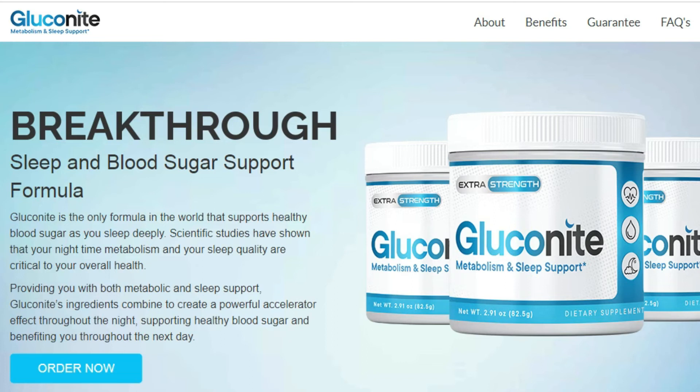That's the exact question I was asking myself the first time I tried Gluconite. Do you know what? I tried it anyway. Nothing else I tried helped — the diets, remedies, exercises — nothing worked for me. I figured I had nothing to lose, so I went ahead and tried.